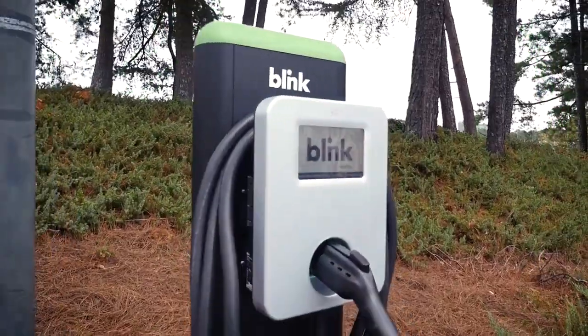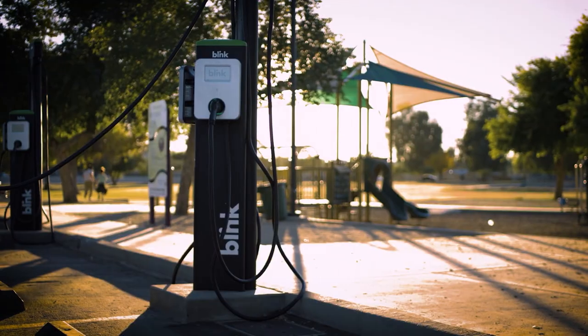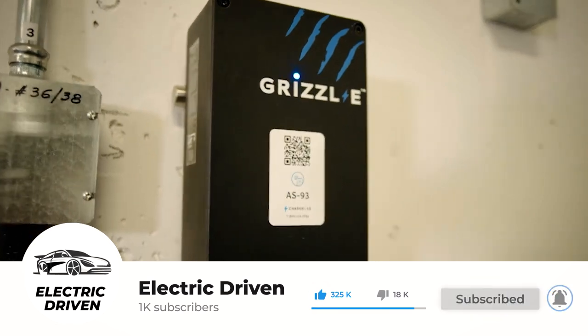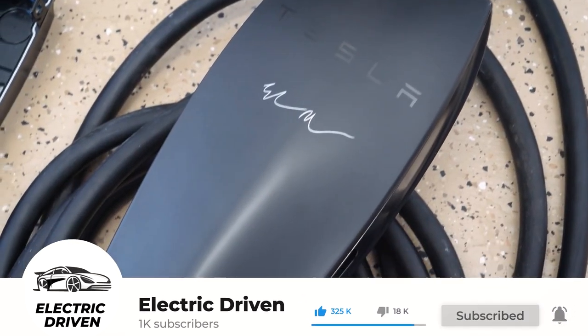So, which one of these chargers suits your budget and meets your needs? Let us know in the comments section below. And don't forget to like the video if you enjoyed it, subscribe to the channel, and click the notification bell to get more updates like this one. And as always, thank you very much for watching.